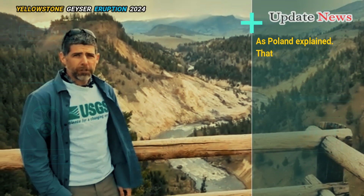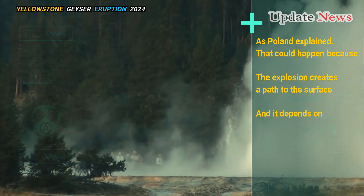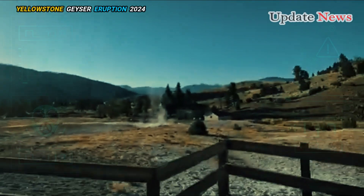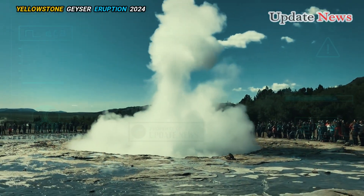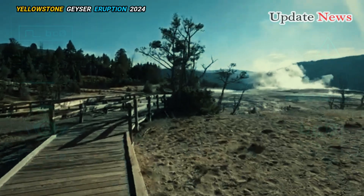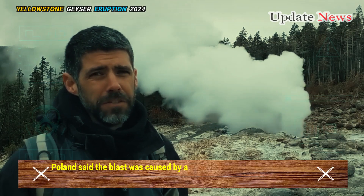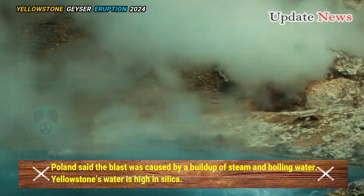As Poland explained, that could happen because the explosion creates a path to the surface, and it depends on what the explosion does to the plumbing system. It could create new geysers, but we haven't seen a significant eruption from the feature since the blast, Poland said.